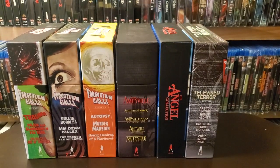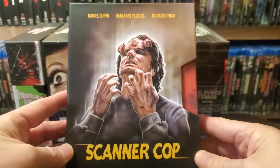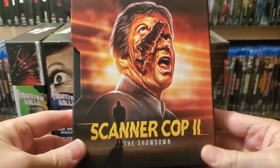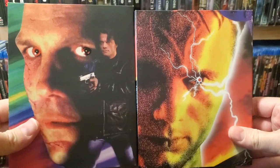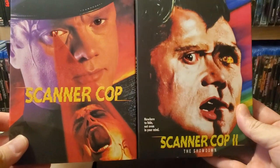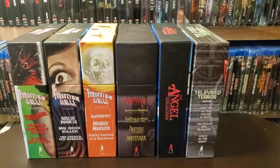Now there are a couple others that I'd categorize as box sets as well. This is a two-film set — it's the Scanner Cop series. You have the two films inside, which you can now buy separately. I don't think it comes with these specific slips, but you can buy them separately now. And these are 4K editions.